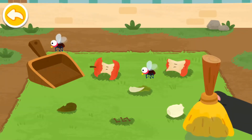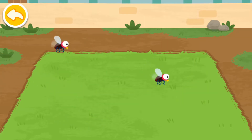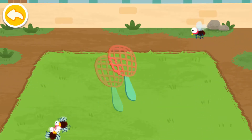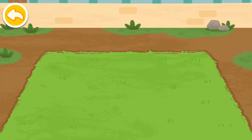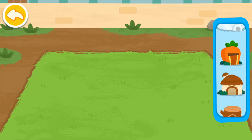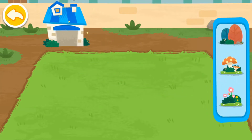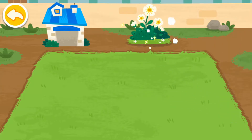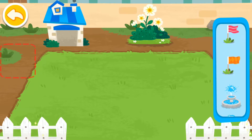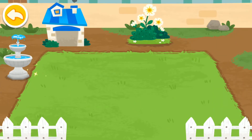Clean up the dormitories so the animals can stay healthy! Let's decorate the dormitory! Wow, this dormitory looks awesome!